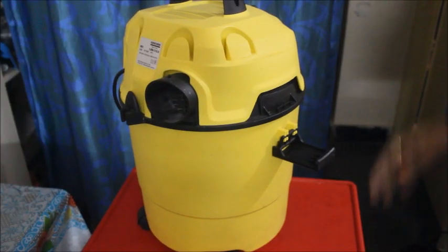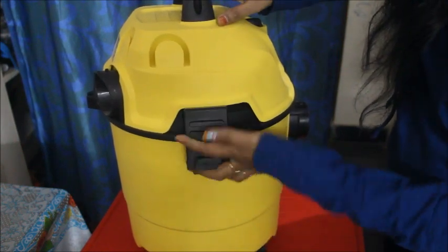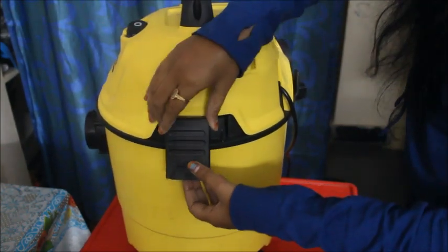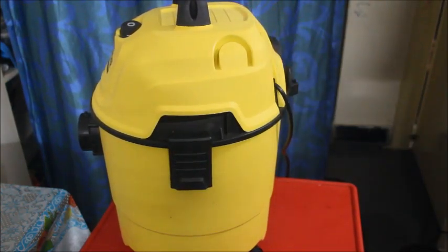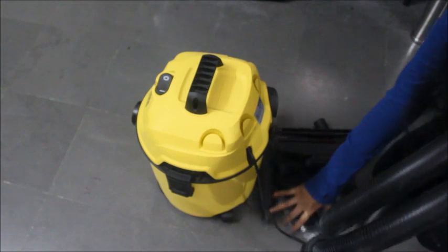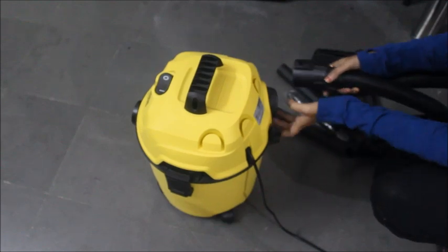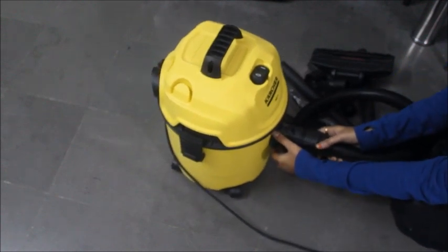So this is the main machine, and this is the dust cover. That is the part to avoid dust entering the machine and going to the blow side. This is the air outlet and one round connector. I will show you all the fittings and features. This is the pipe — one side is a blower and the other side is a fit.